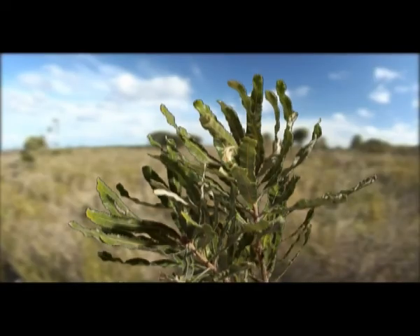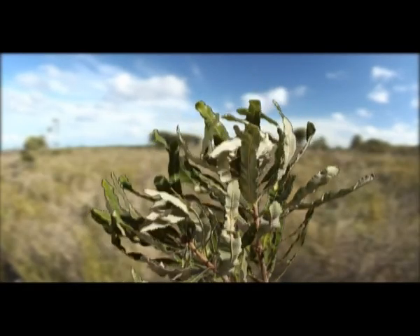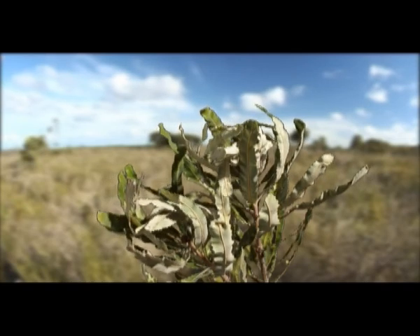Living in the soil, dieback zoospores move naturally through soil water. They are chemically attracted to the roots of plants, and it's from here they invade. This causes the roots to rot, starving the plant of vital water and nutrients. Death amongst susceptible species can occur within a few weeks.